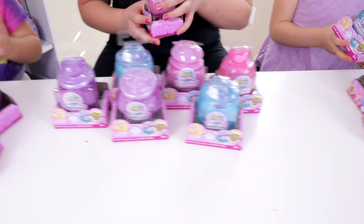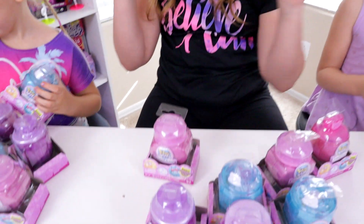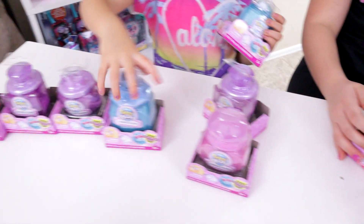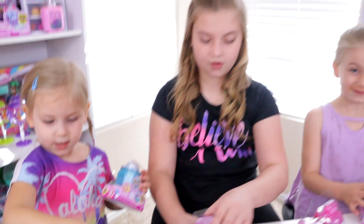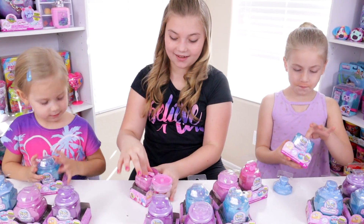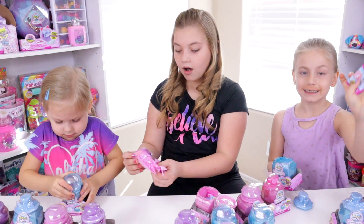We've already kind of opened most of these, so we can just open up quick. We can see the tops and everything, but the actual characters we haven't opened and we have not seen them at all, so we're kind of excited because this is new for us also. We just had to know which ones we had because we wanted to make a video showing you guys all of them.